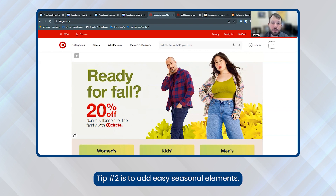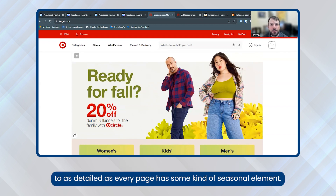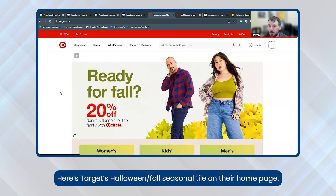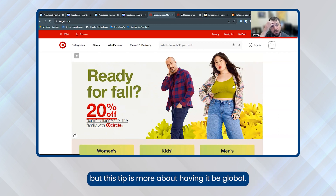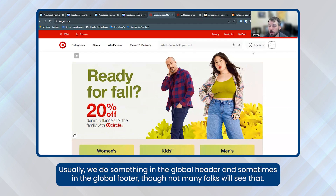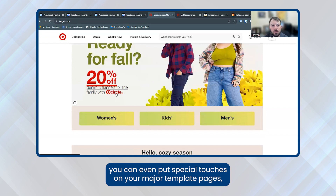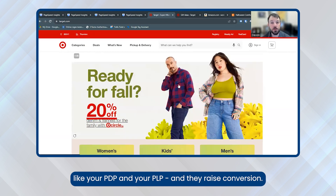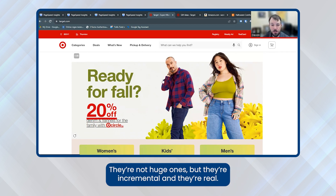Tip two is to add easy seasonal elements, and these don't have to be fancy or involved. It can be as simple as a Christmas tree or ornaments on the global top nav so it appears on every page of your site, to as detailed as every page having some kind of seasonal element. Here's Target's Halloween/fall seasonal tile on their homepage — you should absolutely do that on your homepage. But this tip is more about having it be global. Usually we do something in the global header and sometimes in the global footer. If it's appropriate for your brand, you can even put special touches on your major template pages like your PDP and PLP. We've A/B tested this multiple times and they raise conversion a point or two — not huge, but incremental and real. That's tip two.